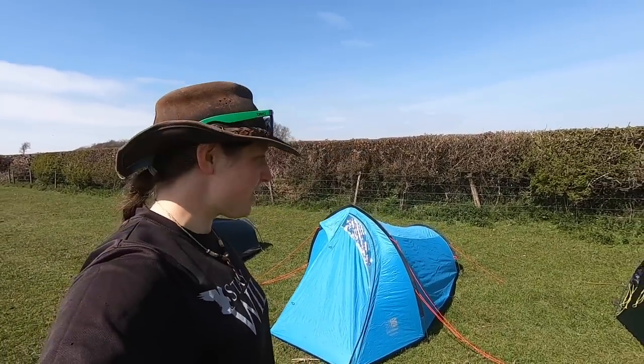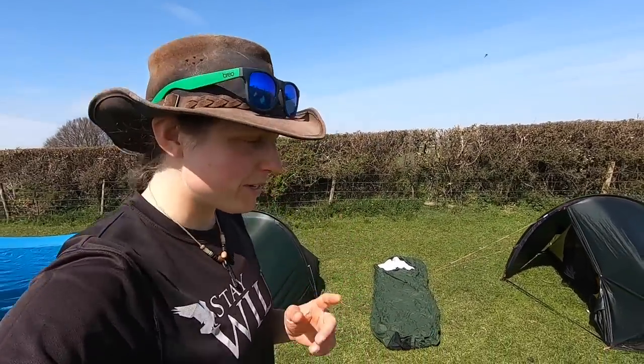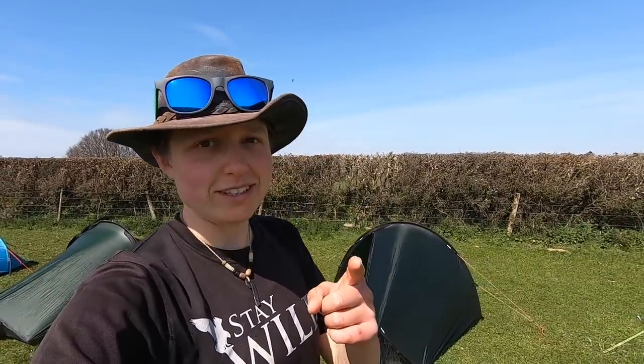Hey folks! How's it going? Welcome to another video. You can see behind me a range of colourful tents - tents of all shapes and sizes. In this video we're going to be diving into what makes a good backpacking tent and how to choose one that's going to see you through all of your adventures.